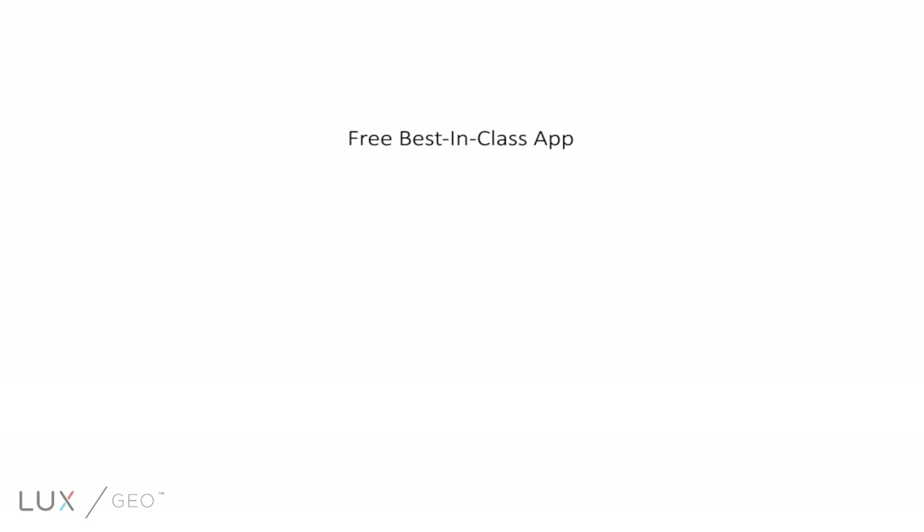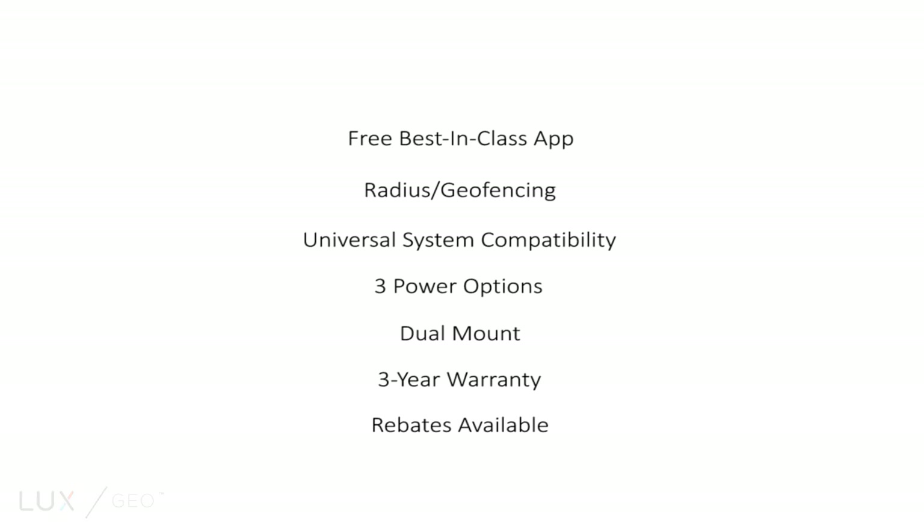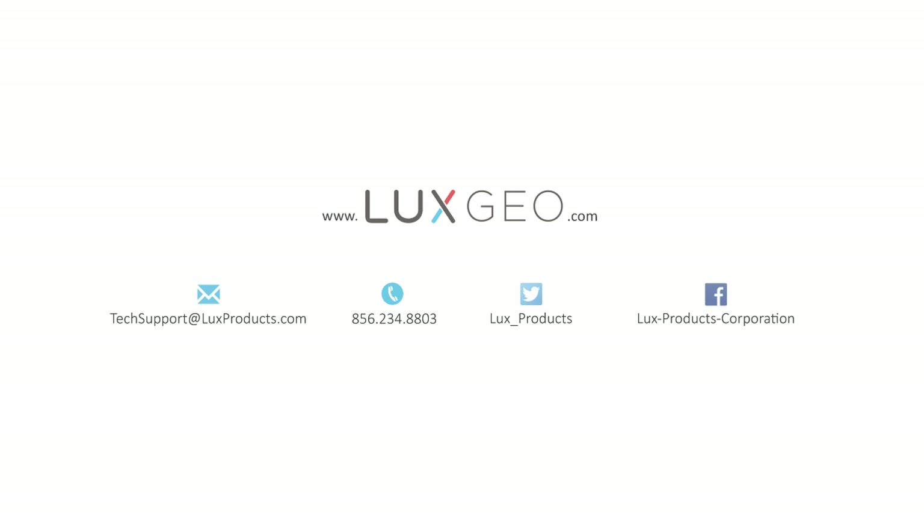Free iOS and Android app with RADIUS GEO fencing feature. Universal system compatibility. 3 power options: battery, C-wire, or USB. Horizontal and vertical mounting. 3-year warranty. Rebates available at www.LUXGEO.com.